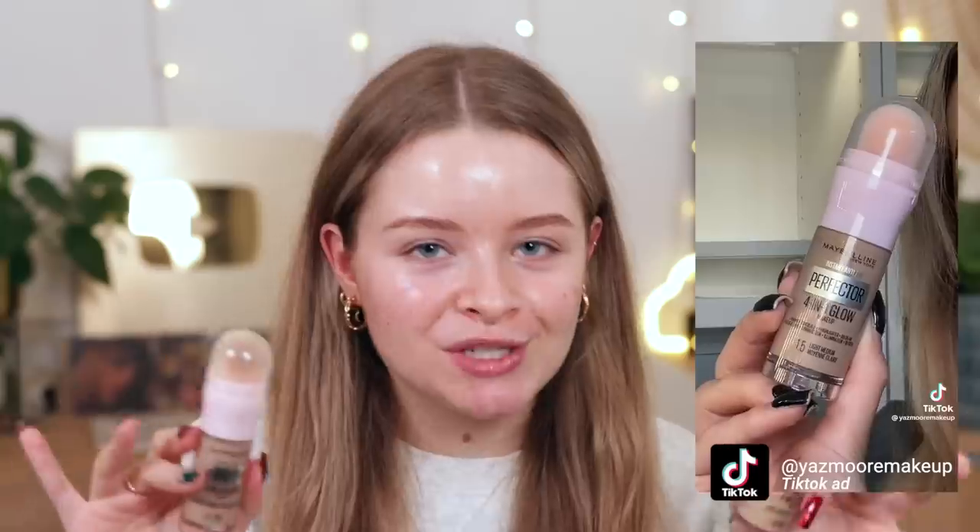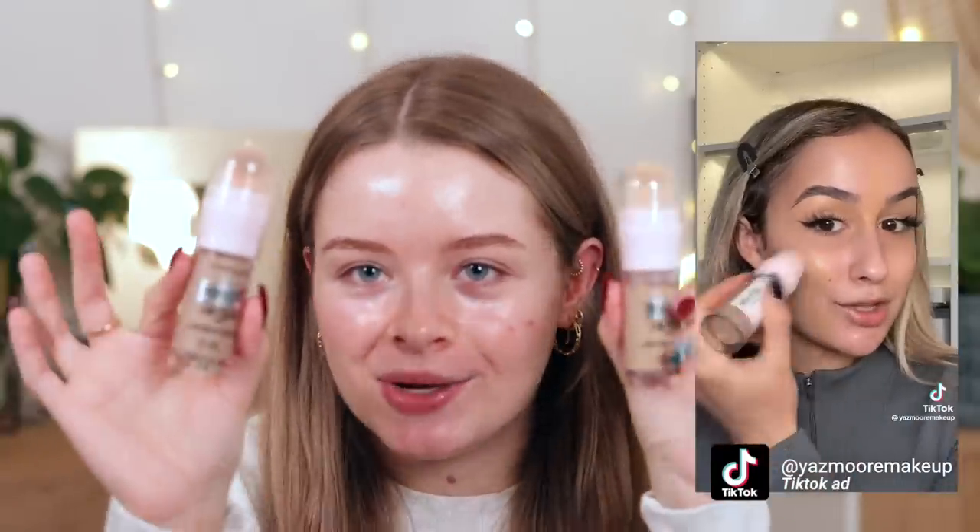I'm sure it would be nice in an acai bowl too, but I've never had one of those in my life. The next thing is the Maybelline Instant Anti-Age Perfector 4-in-1 Glow Makeup. This has taken its sweet time to come to the UK - we had a different version, the matte one. I tried that on my TikTok and it was horrendous. This is supposed to be a dupe-ish thing for the Flawless Filter, and it's finally in the UK.